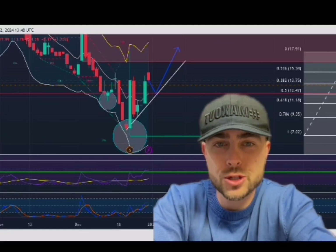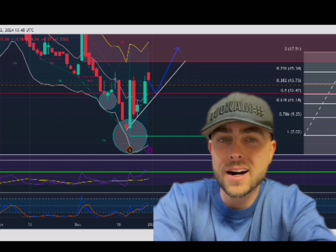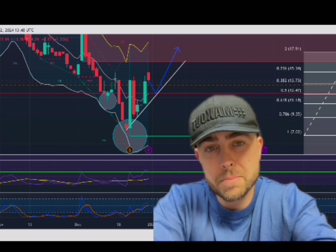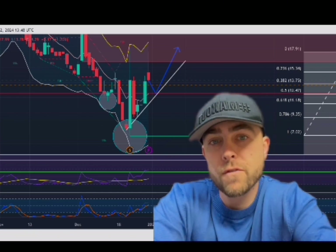Hey, good morning guys. So the biggest concern for me with Mullen stock right now — and I talked about this on this weekend's video, I believe it was Saturday or maybe Friday — is this inverse head and shoulders that could be forming right now. And this isn't really a concern; this is actually very bullish if this happens, in my own opinion.